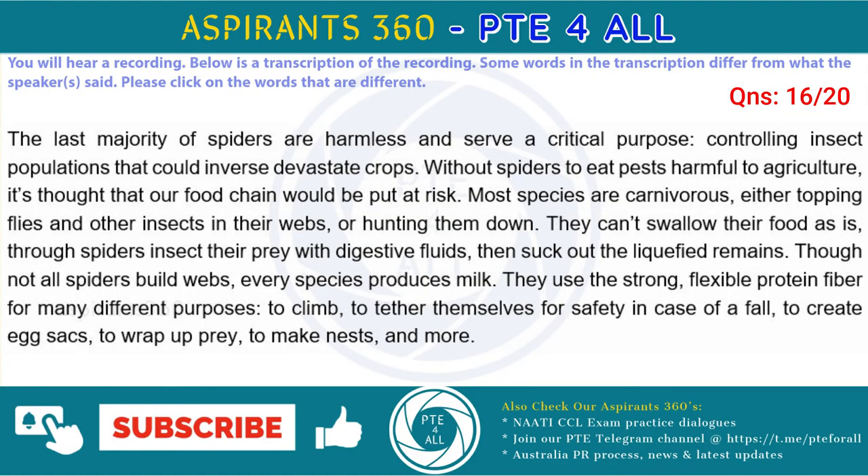The vast majority of spiders are harmless and serve a critical purpose, controlling insect populations that could otherwise devastate crops. Without spiders to eat pests harmful to agriculture, it's thought that our food supply would be put at risk. Most species are carnivorous, either trapping flies and other insects in their webs, or hunting them down. They can't swallow their food as is, though spiders inject their prey with digestive fluids, then suck out the liquefied remains.